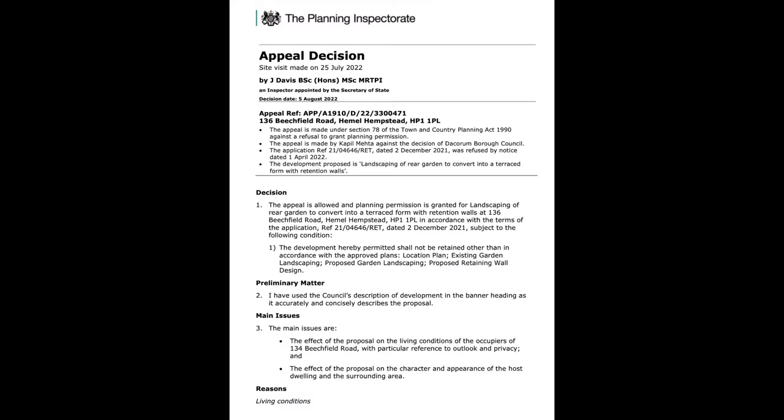Never underestimate the level of detail needed, covering policies both locally and nationally, and where possible bringing other approvals and appeals into the argument. I will explain later in more detail what and how to achieve this. The Planning Inspector visited the site on the 25th of July and issued a decision on the 5th of August. We're pleased to share that the appeal was successful, as detailed in the Planning Inspector's report.